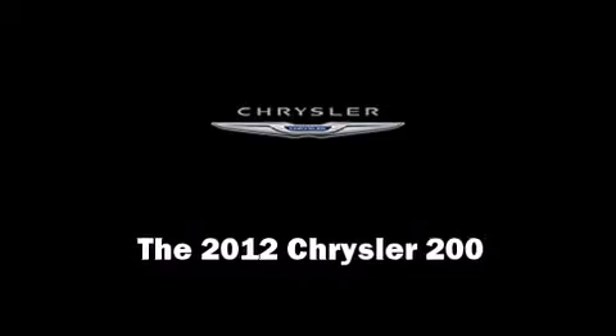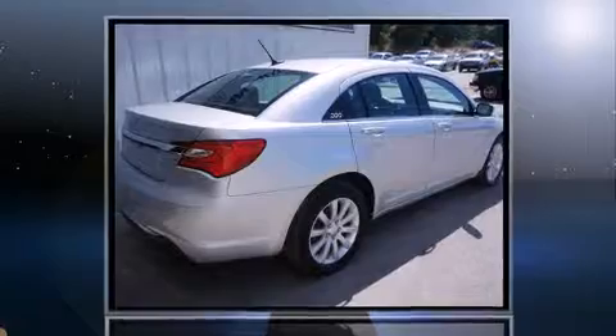With just over 30,000 miles on the odometer, this four-door sedan prioritizes comfort, safety, and convenience.